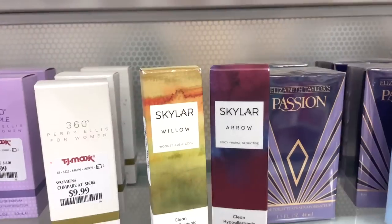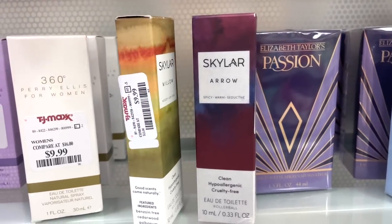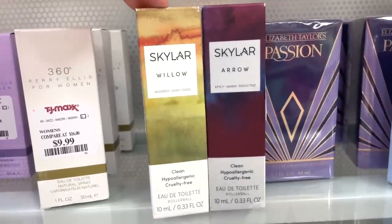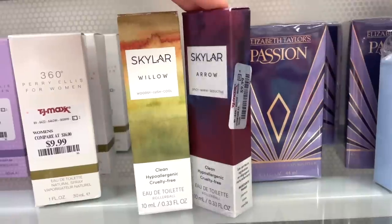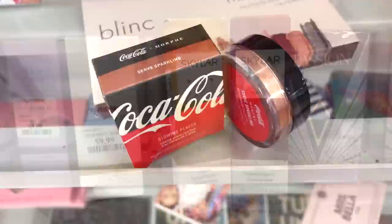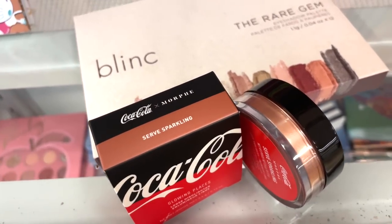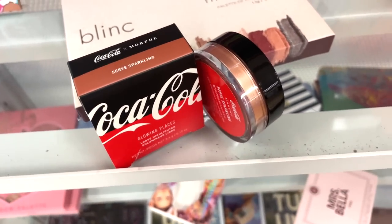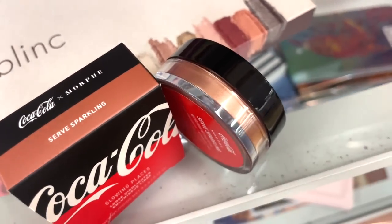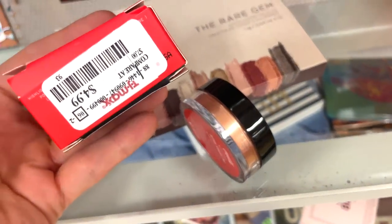For perfumes, they have these Skylar ones — I think that's pretty cool, we don't see them a lot at TJ. $9.99 each. We have the Willow and Arrow one — I know this brand is sold at Sephora, so might be a solid deal. They also have this loose highlighter here from Morphe from the Coca-Cola collection in Serve Sparkling — really pretty, it's like a bronze-y, golden-y color. $4.99.